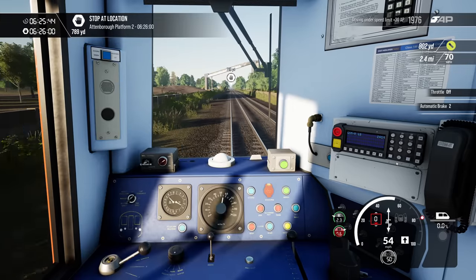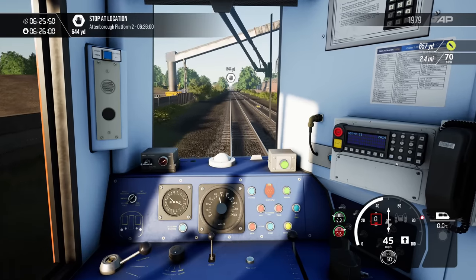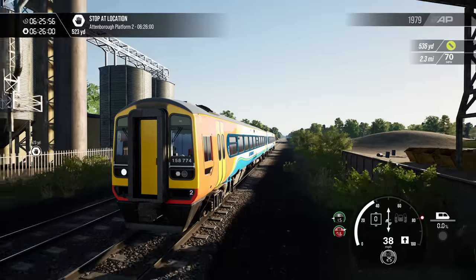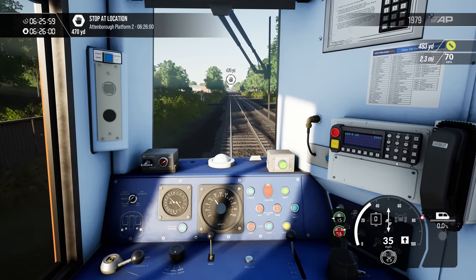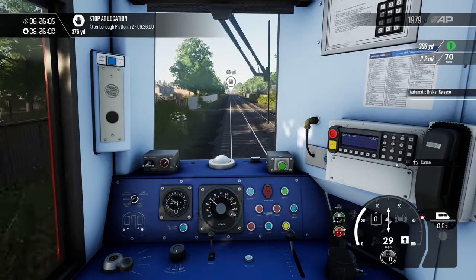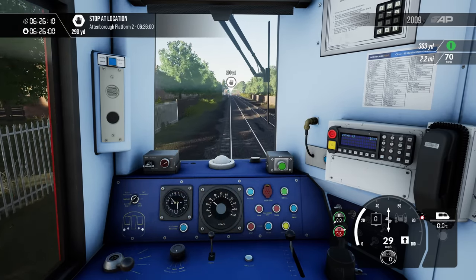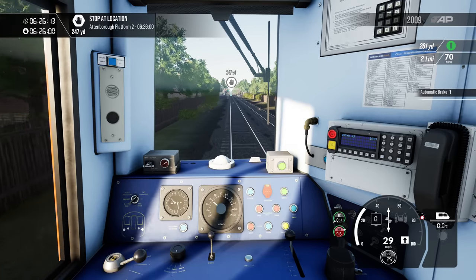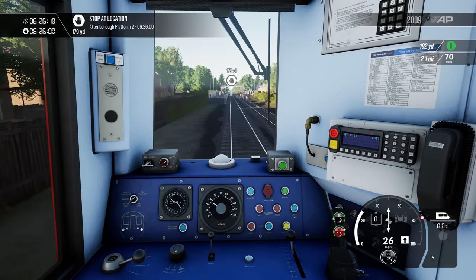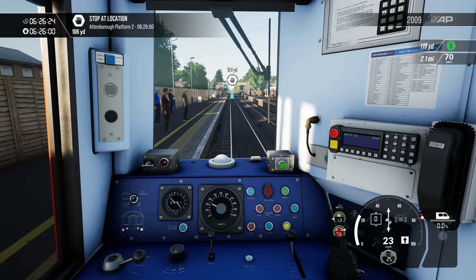Where are we stopping next? Attenborough. And of course, the LEDs on the front. East Midlands did replace all the headlights with LEDs. It's a really nice unit — I'm happy, I'm sold. I can happily pootle up and down on this. I accidentally pressed the Windows key and ended up tabbing out, so nothing was working all of a sudden — not what you need when you're coming up to a railway station.